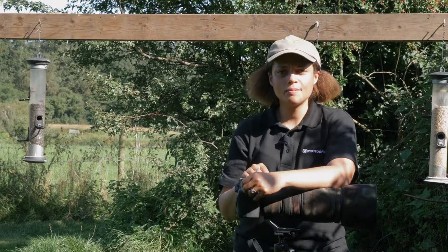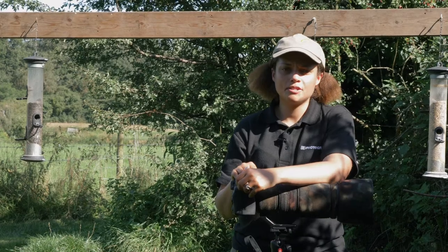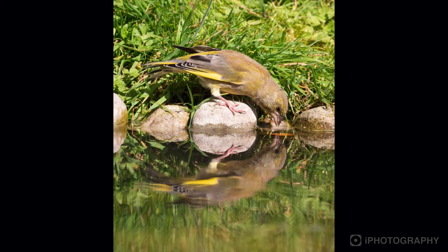Number four: try portrait shots as well as landscape shots. Don't forget you're not always having to shoot in landscape orientation. You might want to try portraits, especially if there's a reflection pool — this will help you get the bird and the reflection in the same shot.